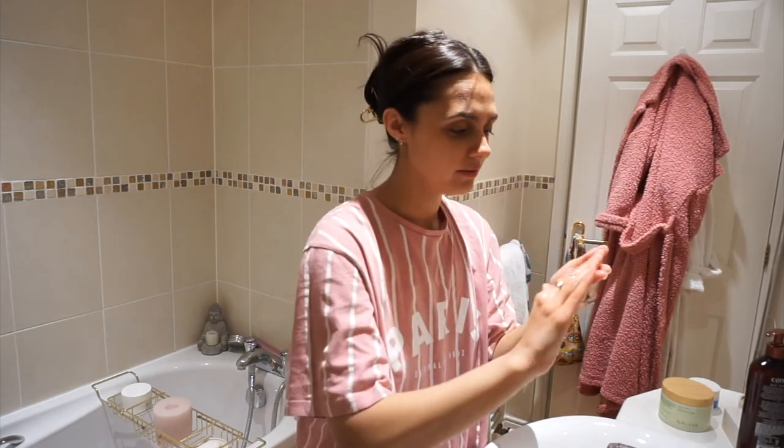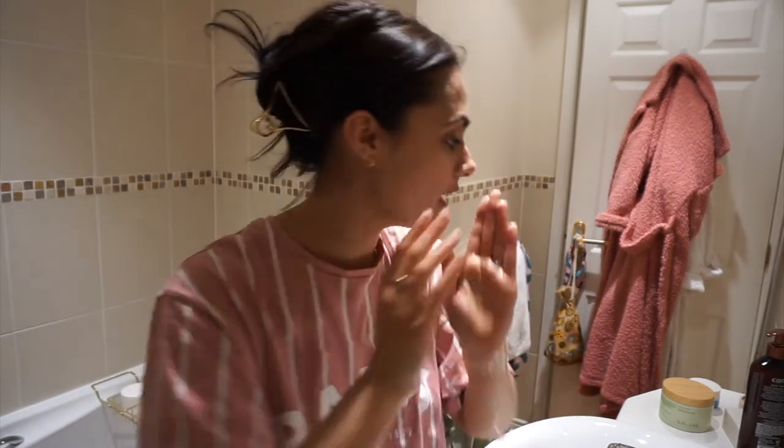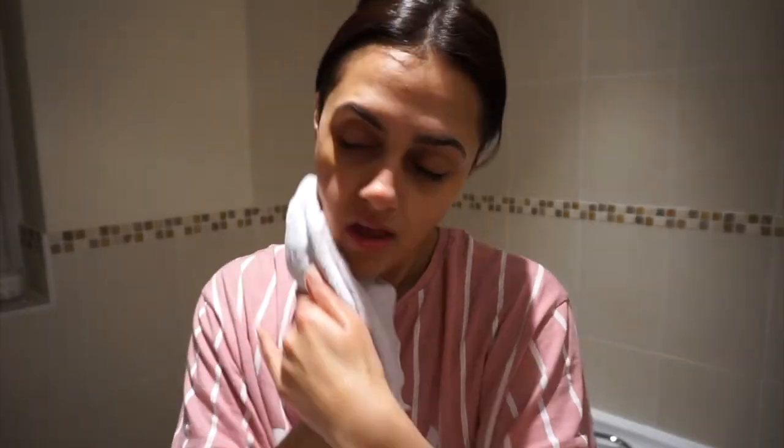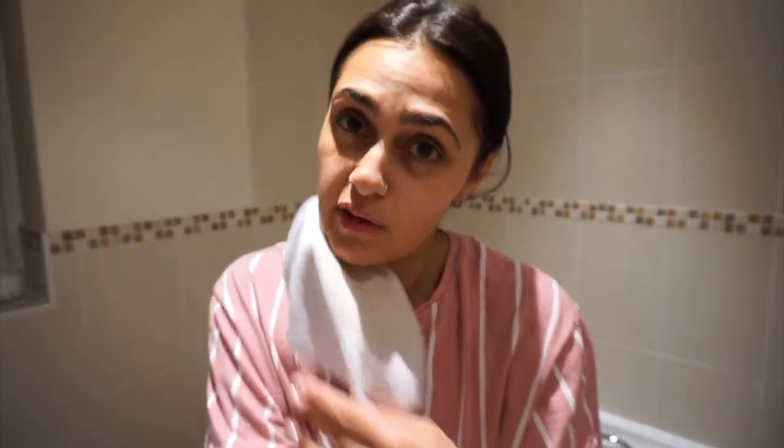I'm taking a really generous amount of the Oak cleanser on a wet face and just massaging that in. I find it helps to remove your makeup really well. Sorry the lighting's not too great. I've massaged that into my skin, so I'm just going to wet my microfiber cloth and wipe it off. These cloths are so good at helping remove all your makeup.